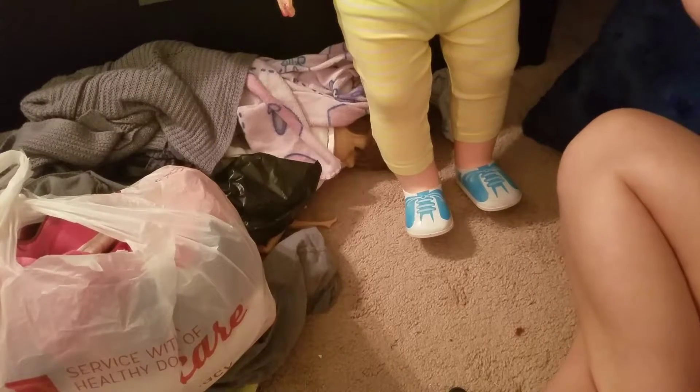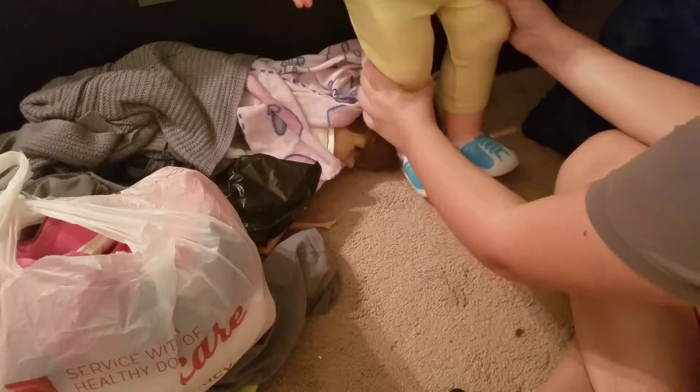So guys, today I went to a yard sale. We planned on going to three different ones, but we only went to one. I had $19 and I spent all $19 at one. And I got it for her — the first one actually.